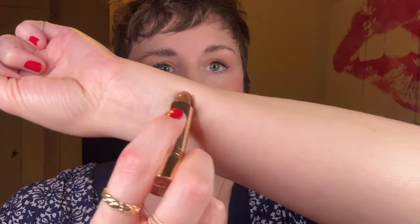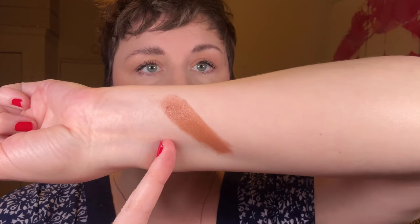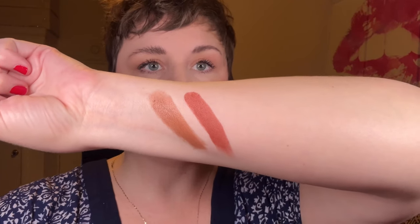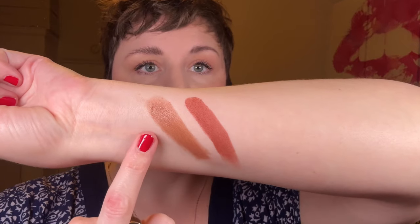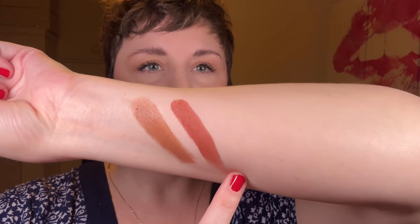Now I'm going to do some swatch comparisons on my arms so you can see how the new shades look next to the older shades and see the difference between formulas. While we have Equestrian on my lips, I'll compare Equestrian to the OG shade 1990. On my right is 1990, which is a satin, and on my left is Equestrian, the new matte shade. You can see that 1990 is definitely more sheer and not quite as pigmented. Equestrian swatches with a lot more pigment, 1990 is cooler, and Equestrian is way, way warmer — almost giving terracotta.